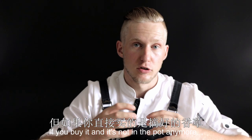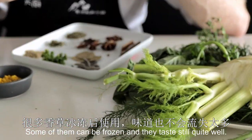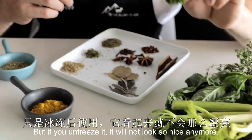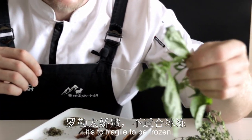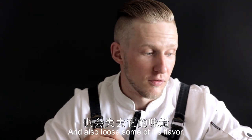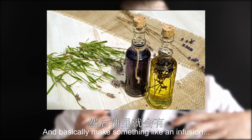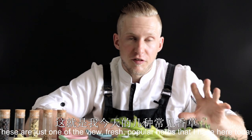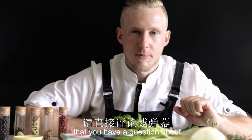If you buy herbs and they're not in the pot anymore, best is to use them or just freeze them. Some of them can be frozen and still taste quite well. Parsley, for example, you can freeze, but if you defrost it, it will not look so nice anymore. Same goes for basil — it's too fragile to be frozen. After freezing it will not look nice at all and will also lose some of its flavor. Another possibility is to put it in oil and make something like an infusion of the flavor into the oil. These are just a few of the fresh and popular herbs I have here today. If you have any other herbs or a question about a herb, just ask me.